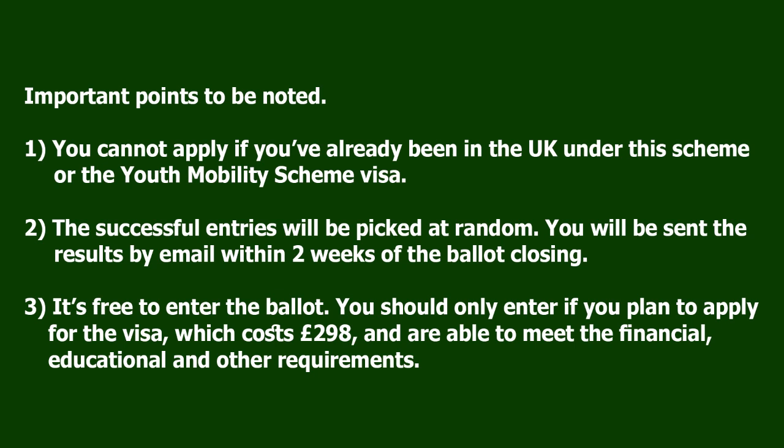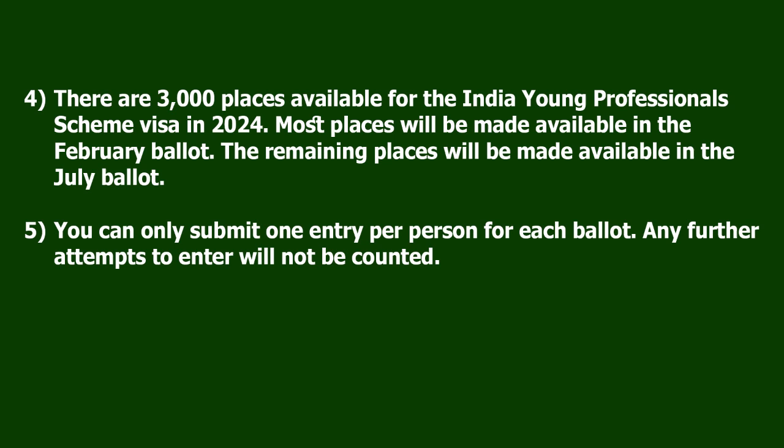It's free to enter the ballot. You should only enter if you plan to apply for the visa, which costs £298, and are able to meet the financial, educational, and other requirements. There are 3,000 places available for the India Young Professionals Scheme Visa in 2024. Most places will be made available in the February ballot, and the remaining places will be made available in the July ballot.